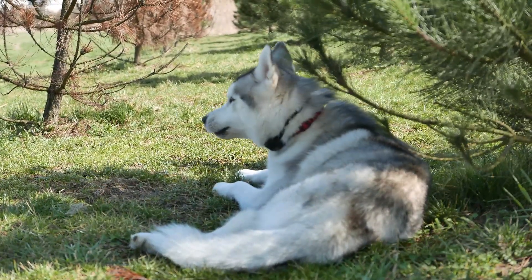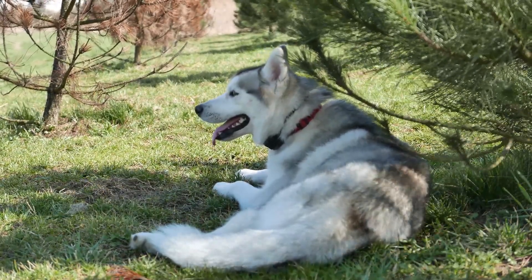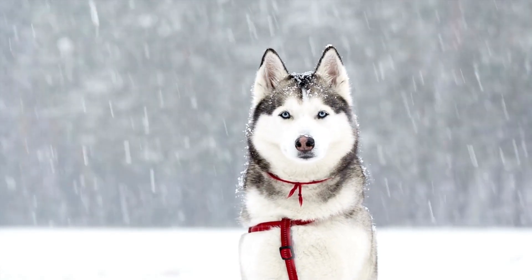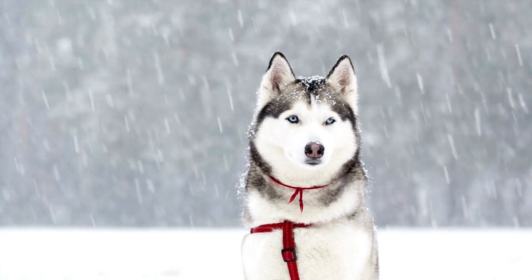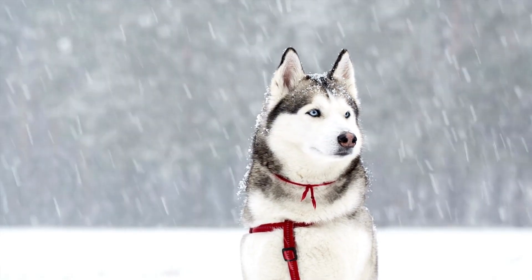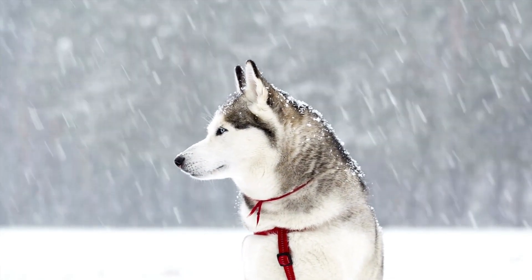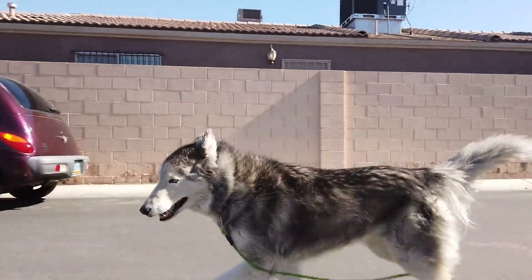It's a natural and effective mechanism designed by nature to ensure huskies can comfortably navigate both icy winters and scorching summers. Moreover, shedding also serves as a protective measure against skin infections and irritations, as it prevents moisture and heat from being trapped close to the skin. The shedding behavior not only keeps them cool, but also contributes to their overall skin health in diverse climates.